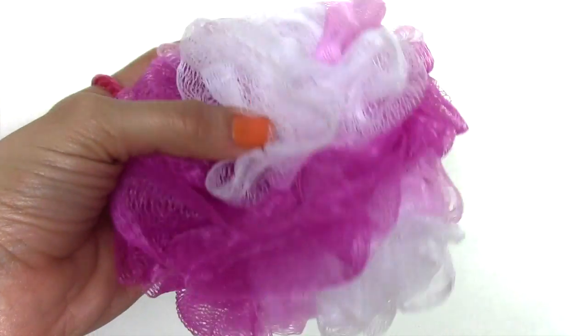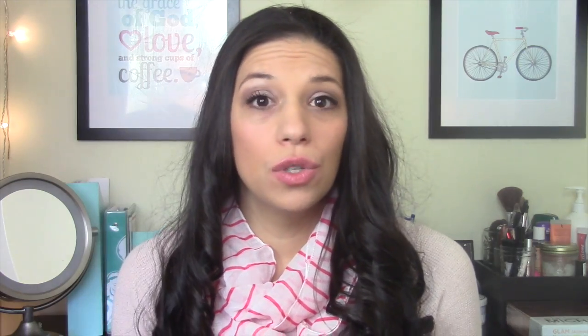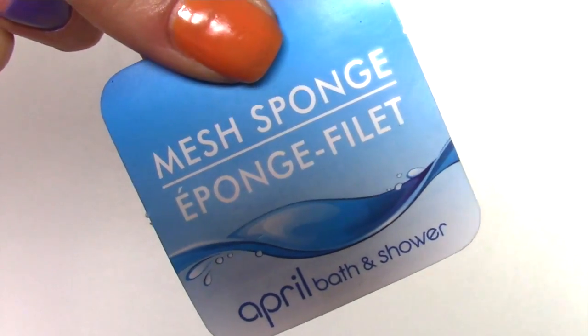The first thing that I bought for beauty items is this little puff. They tell you that you should replace these puffs every two to three weeks. At CVS these are two for five dollars, so I thought this was a great deal. Some of these can be really cheap — I've bought them before from other places and they come apart when you wash your body. So I'm going to try these, and if they work I will definitely stock up on a couple months' worth for my husband and I, because that's a really good deal.